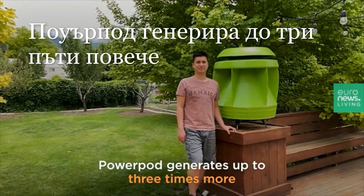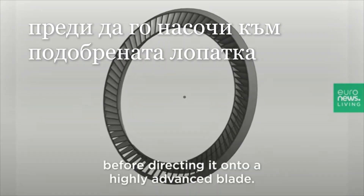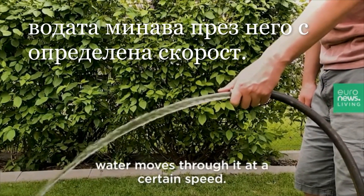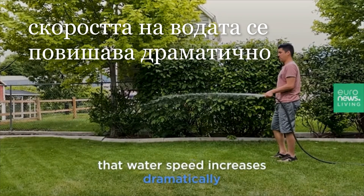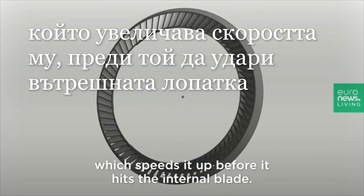PowerPod generates up to three times more power than any other wind turbine by increasing the speed of incoming wind before directing it onto a highly advanced blade. Take this garden hose for example — water moves through it at a certain speed. However, when you cover the end of the hose with your thumb, that water speed increases dramatically. The PowerPod has the same concept, where it takes air and funnels it into a smaller exit, which speeds it up before it hits the internal blade.